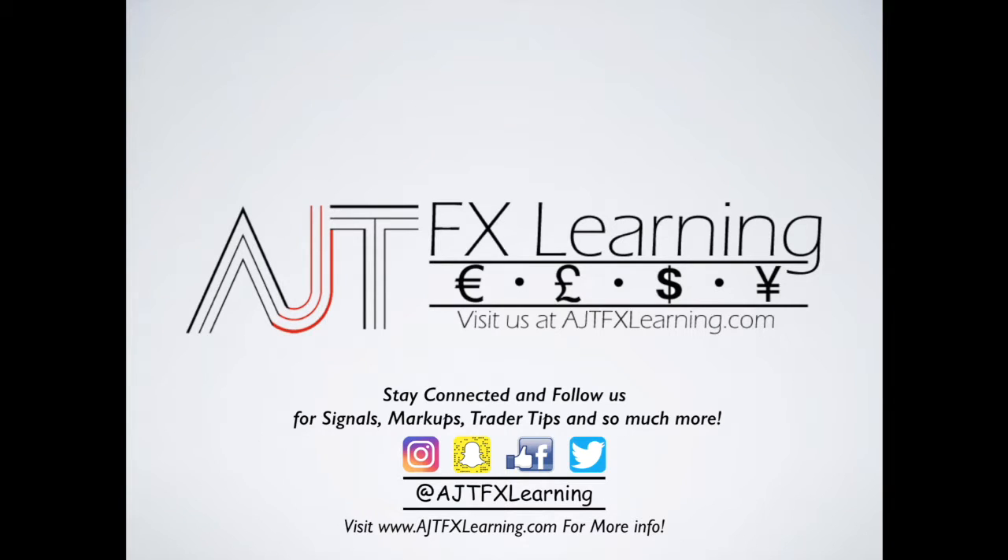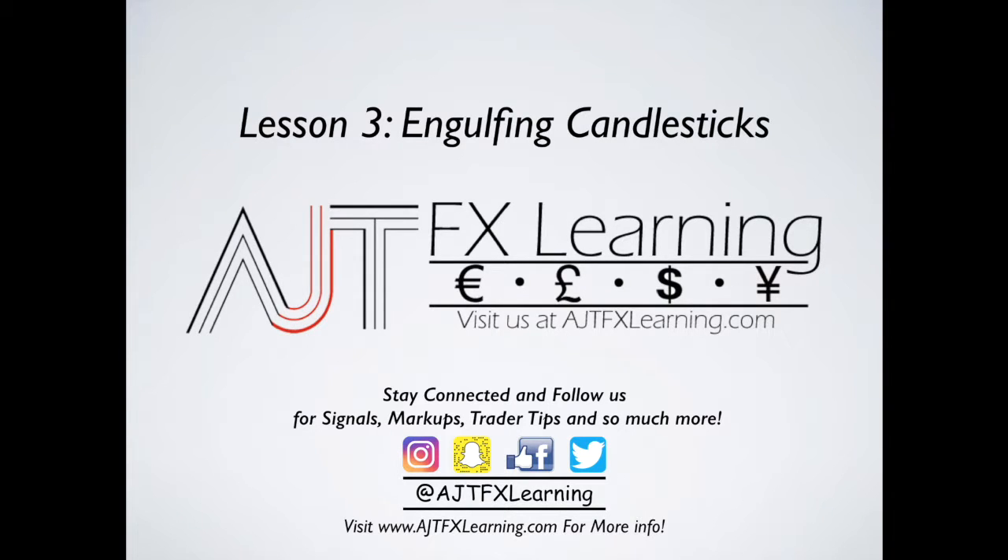How are you guys doing today? It's me, Anthony Tirado with AJTFX Learning. In today's video, we're actually going to do a complete overview of our Japanese candlesticks and dive into our engulfing candlesticks. We're going to go over both bearish and bullish engulfing candlesticks, and we're actually going to dive into the market and identify these as potential setups to see what happens once we identify our engulfing candlesticks and see where the market will play out.